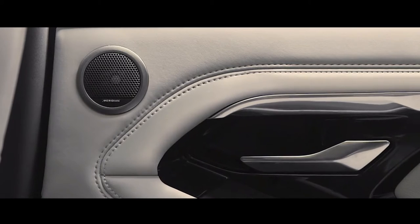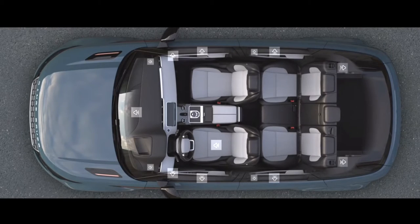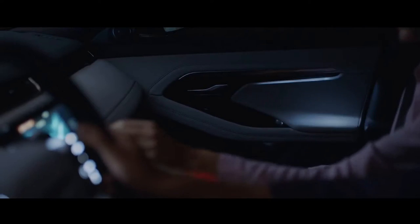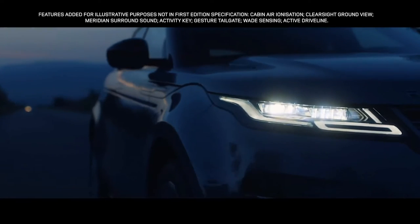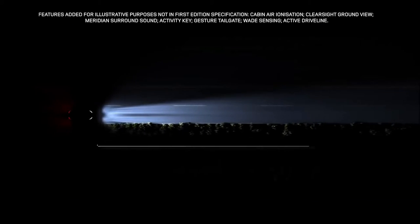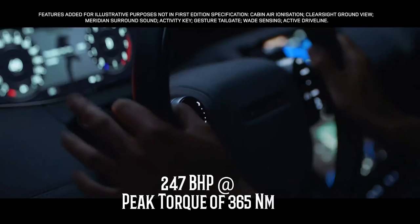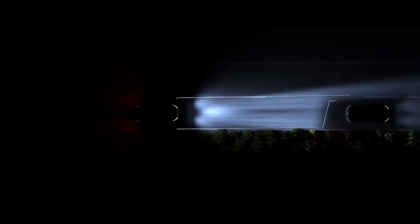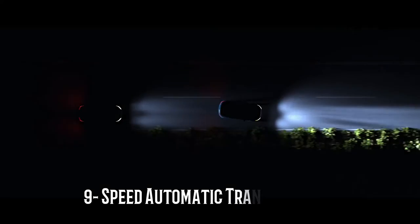The design is similar to the Velar, with simpler lines, a sleek appearance, and better proportions. The 2020 Range Rover Evoque gets a 2.0-liter petrol and diesel engine that also powers the Jaguar XE. The petrol engine makes 247 hp and a peak torque of 365 Nm, while the diesel version produces 178 hp and 430 Nm of peak torque. Both engines are paired with a 9-speed automatic transmission.